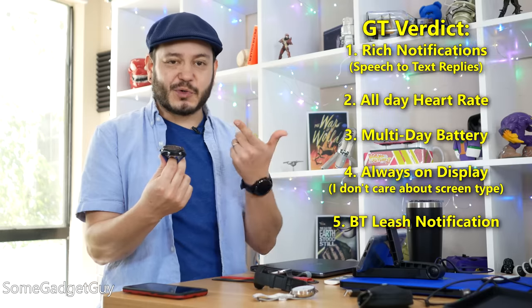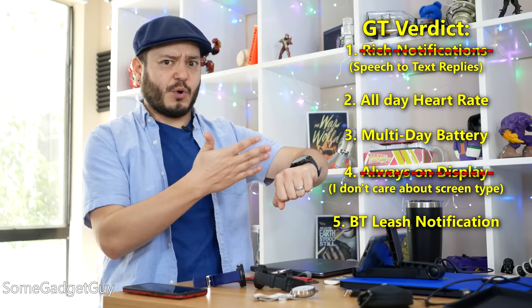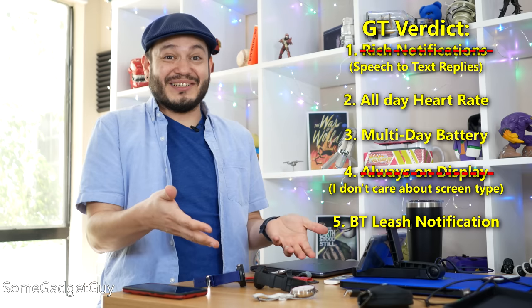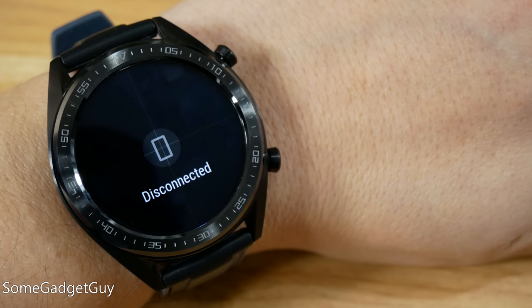I feel like I need a different wearable for phone controls, and then I'm happy to wear this for my sporty activities. I like collecting watches, but that kind of accessorizing gets pricey, and this is becoming a bit much to manage. It does have a really nice leash notification, though, so that's pretty cool.